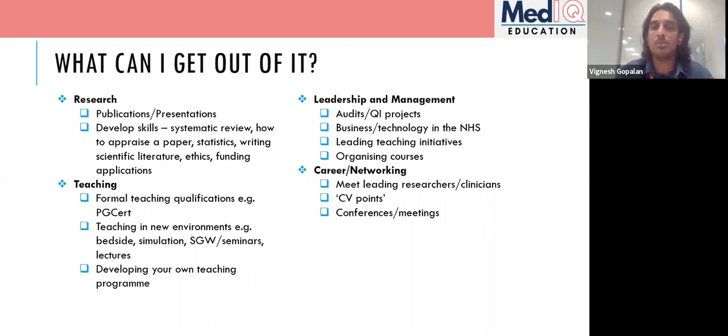Conferences and meetings are another important point. Once you're in F1 and F2, you'll start going to a lot more of these, not only to present your own work but also to get CV points and listen to talks about specialties you're interested in. When you're on clinical jobs, you have to apply for study leave, and it's really difficult to get. But in my AFP block, my time is protected, so people actively encourage me to go to conferences.